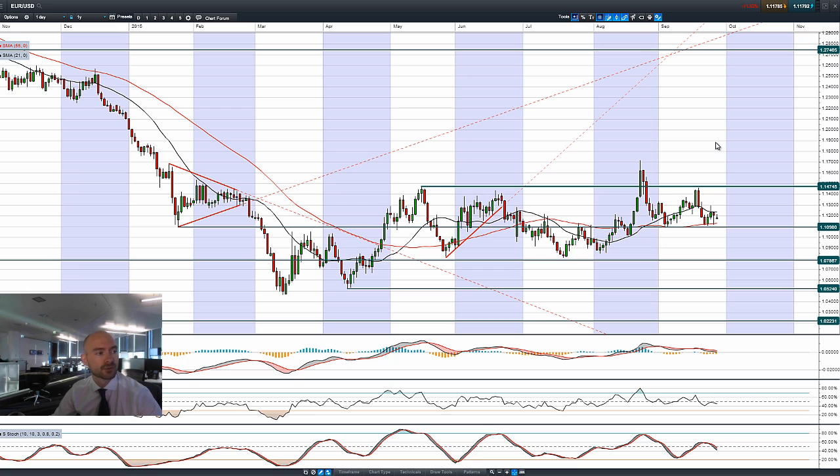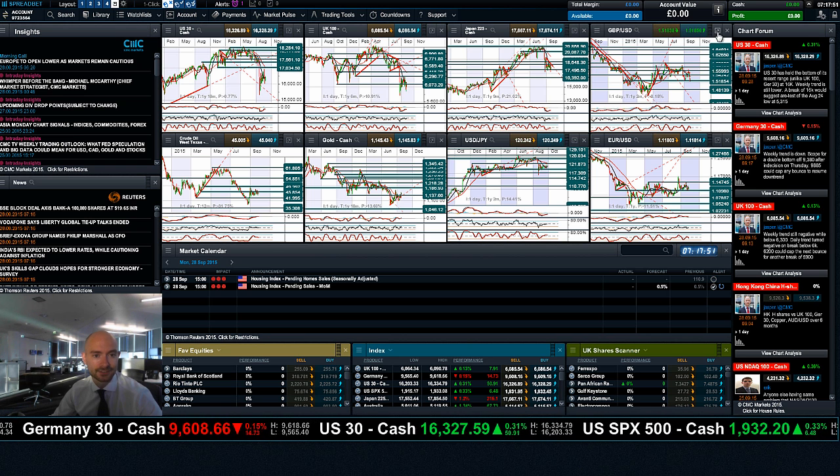Finishing up with EUR/USD — the dollar has been moving around 1.11 for a number of sessions, and today is not really that different. We had a slight hammer formation on Friday and we're towards the bottom of the range already today, still range-bound between 1.11 and 1.1475, with 1.11 being the level that many traders are keeping their eye on.